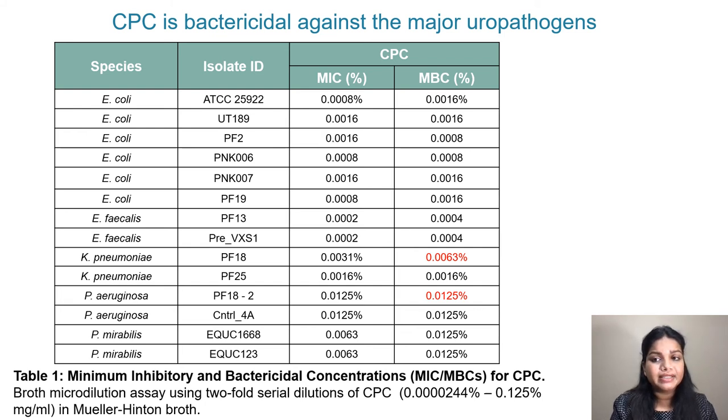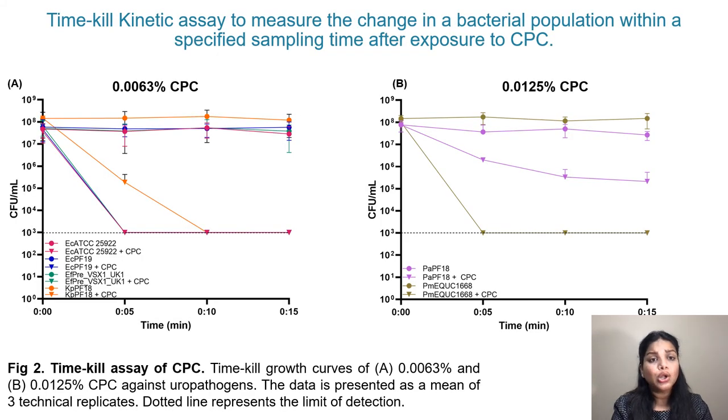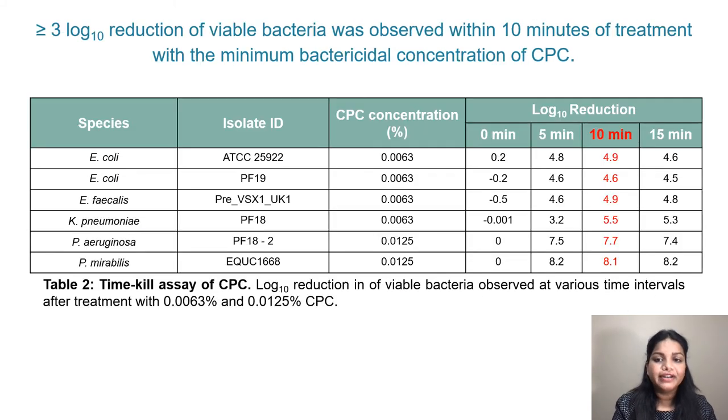Here is a table listing the MIC and MBC values of CPC for various uropathogenic strains belonging to diverse species. Based on these results, we chose 0.0063% and 0.0125% as the effective bactericidal concentrations against all tested strains. We performed time-kill kinetic assays using these concentrations, which measure the change in bacterial population within a specific sampling time after exposure to CPC. The results show greater than log 3 reduction in viable bacteria within 10 minutes of treatment with the minimum bactericidal concentration of CPC.